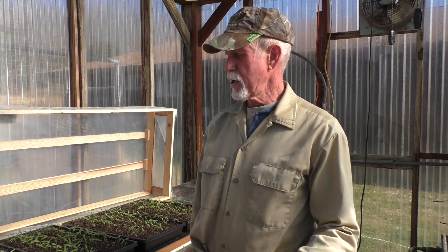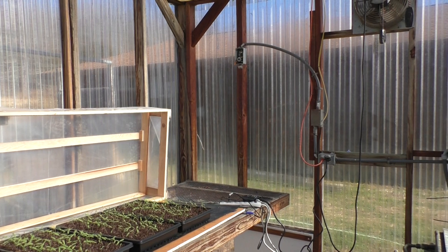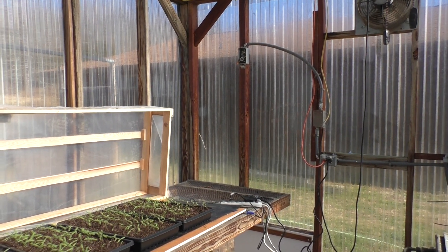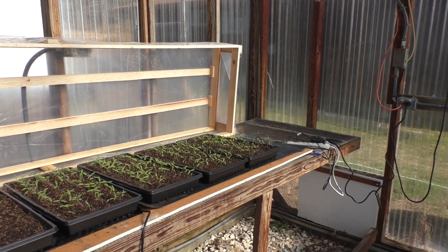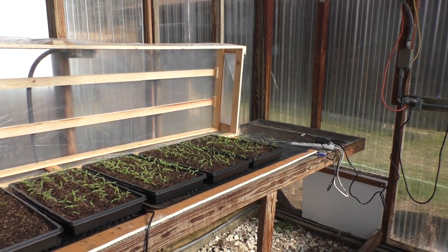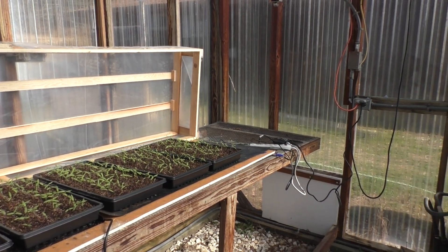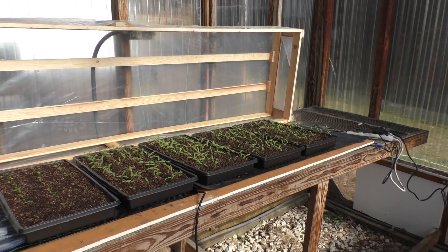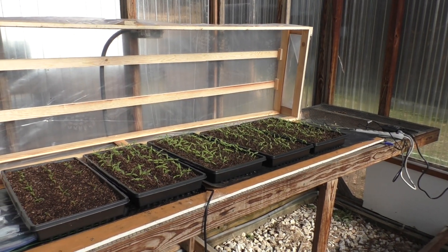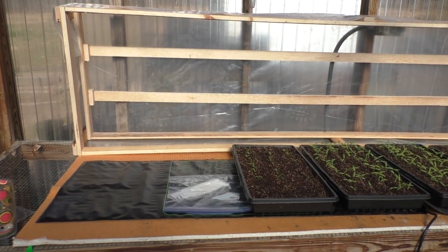Now let me show you what I've got going. There's my flats. I'm using a heat mat to germinate with. I set my heat at 78 degrees and there's a little thermostat down there. I've got two heat mats that are four foot long and you can see them right there.